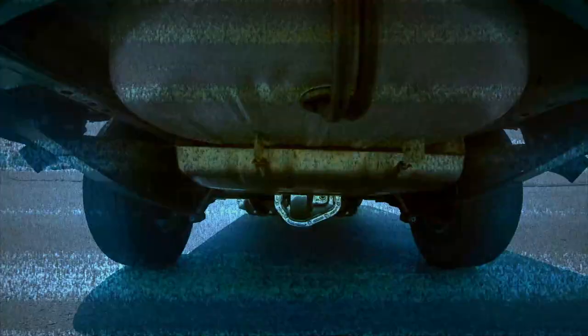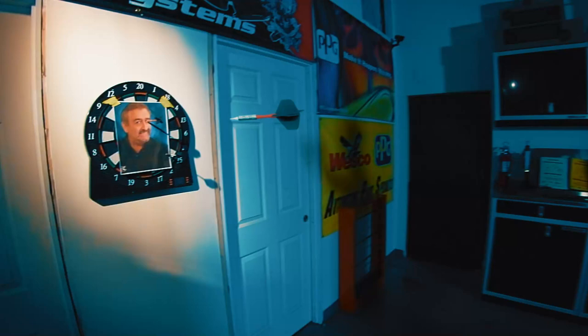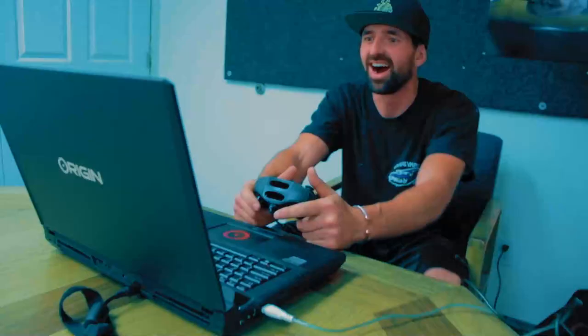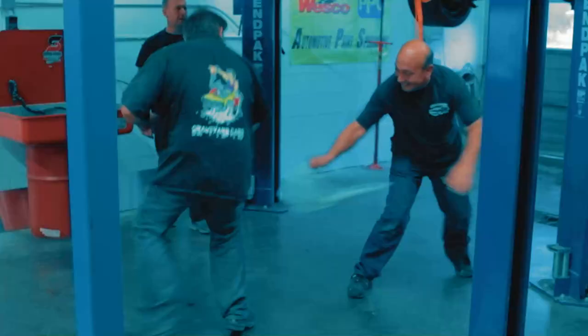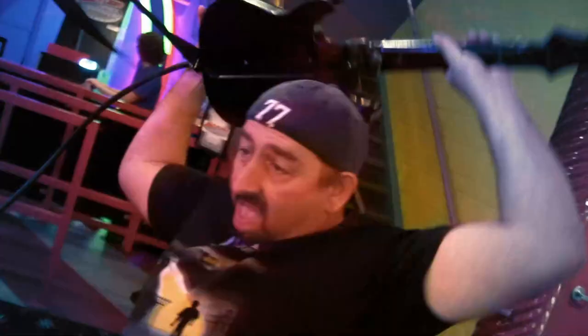I'm Mark Worman, and together with the most critical man in the world, Darren Kirkpatrick, my son-in-law Josh, and my best friend Roy, we bring dead muscle cars back to life — to exactly the way they were on the day they were born. If we don't kill each other. It's gonna be a bloodbath.